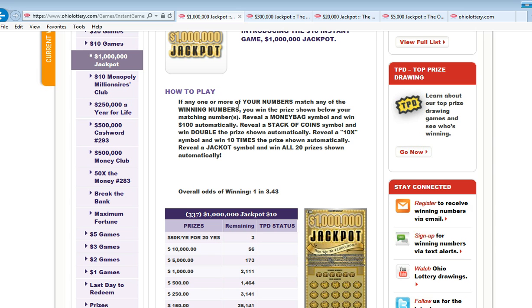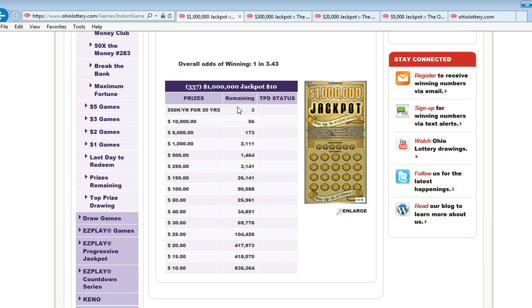So the one million dollar jackpot is a numbers matching game. The top prizes are fifty thousand dollars a year for twenty years. It looks like it started with four — somebody's already hit one of them, wonder who that was. Ten thousand dollar winners: there are 56. Five thousands: 173. One thousand dollar winners: 2,011.